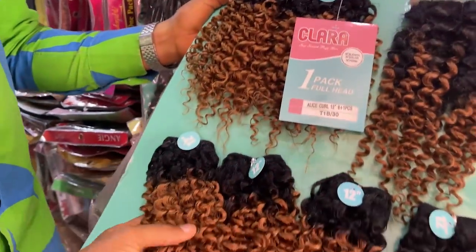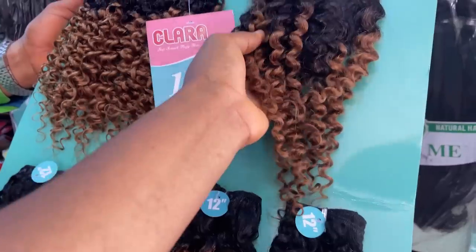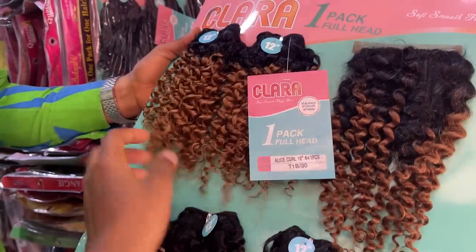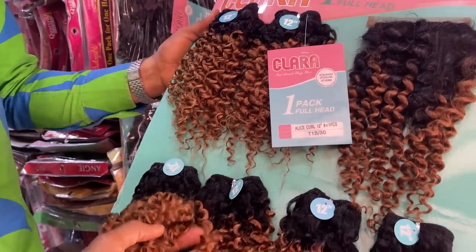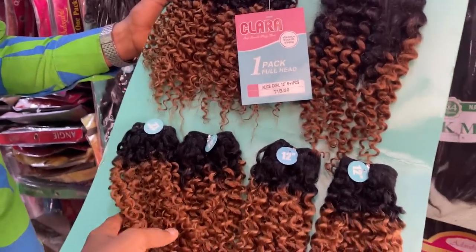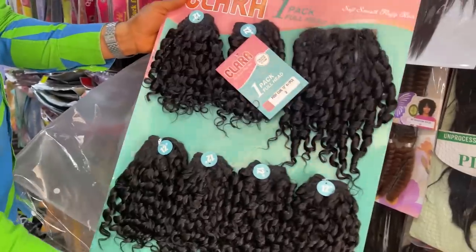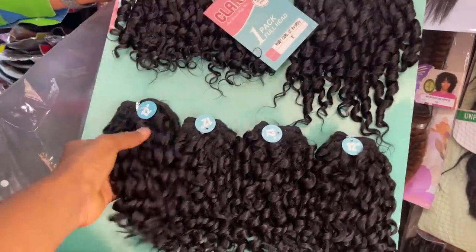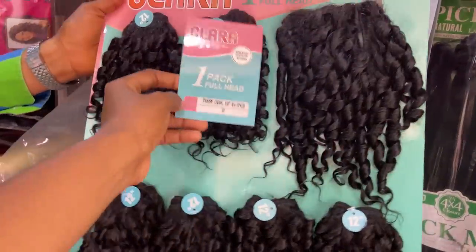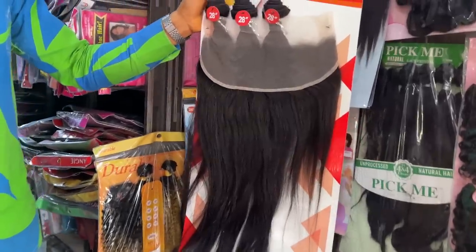Oh, I like this one — how do you sell it? 6,000 naira for this hair — nice! Does it have a closure? Yes, it has a closure right here. Does it come in different lengths? Just this length but in different colors. This other one is also 6,000 naira, very cute. These ones are called human hair blends. This one is also 6,000 naira.